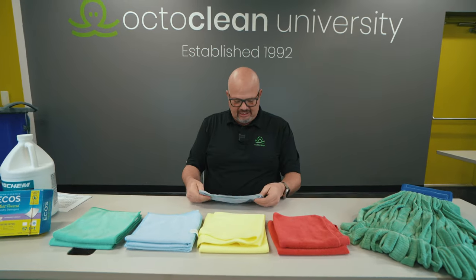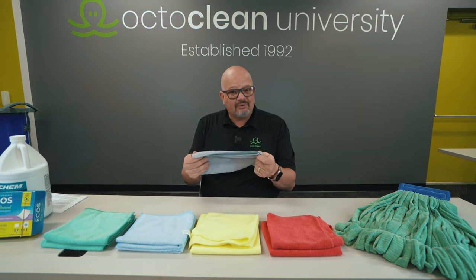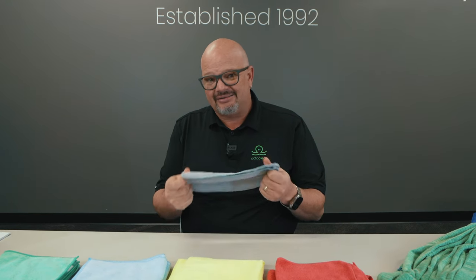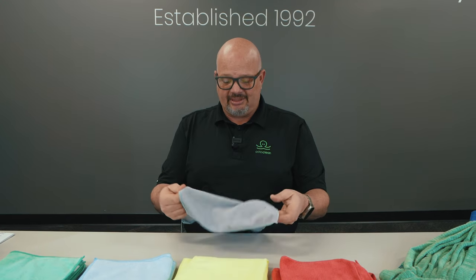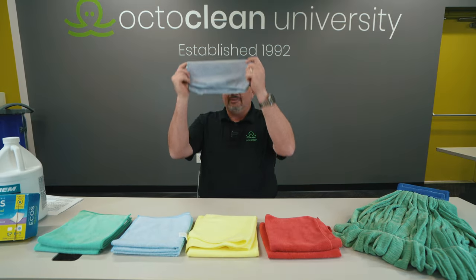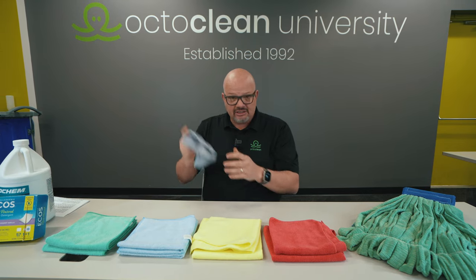Your less expensive ones, like those you can get at Home Depot, are a lot less expensive, but you're probably only going to get 30 to 50 washes out of them before you need to get rid of them. This one here has had about six washes and you can completely see through it. So this isn't one we're going to use.